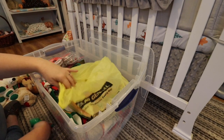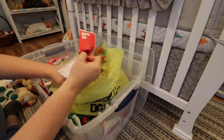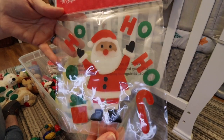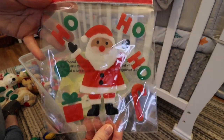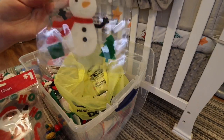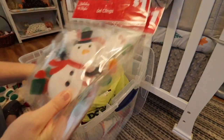Then I got these for the nursery window. I have a little window in the nursery that looks out to my neighbors and I just thought this would be so super cute. I love snowmen so I have a little snowman one. I'm going to put these in the window.